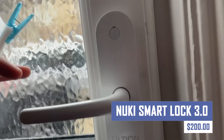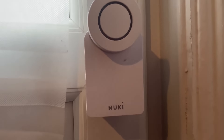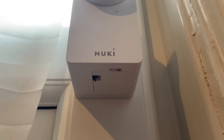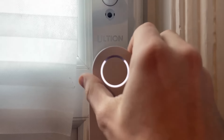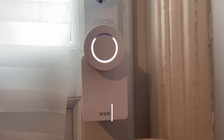The Nuki Smart Lock 3.0 is your ticket to a keyless future. This innovative smart lock attaches to your existing door lock cylinder, allowing you to unlock your door using your smartphone, fingerprint, or a customizable access code. Grant temporary access to guests or manage entry for family, all through your phone app.